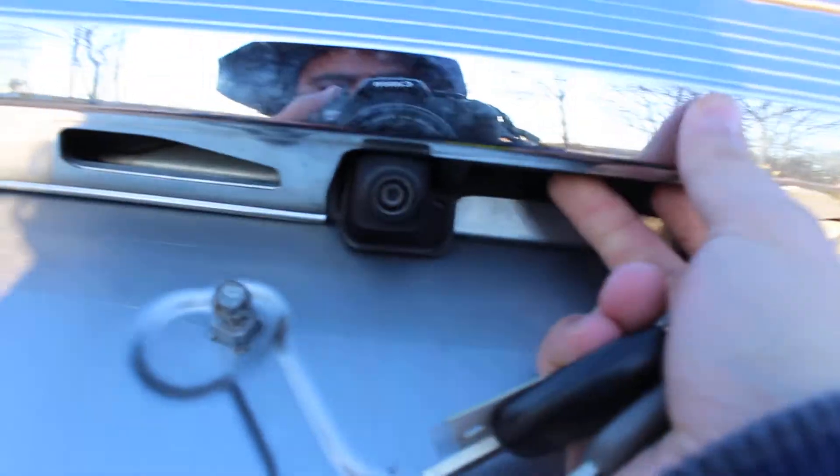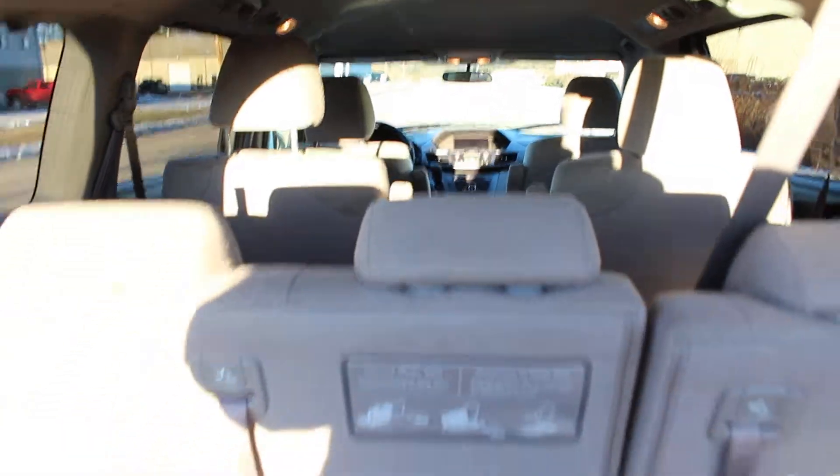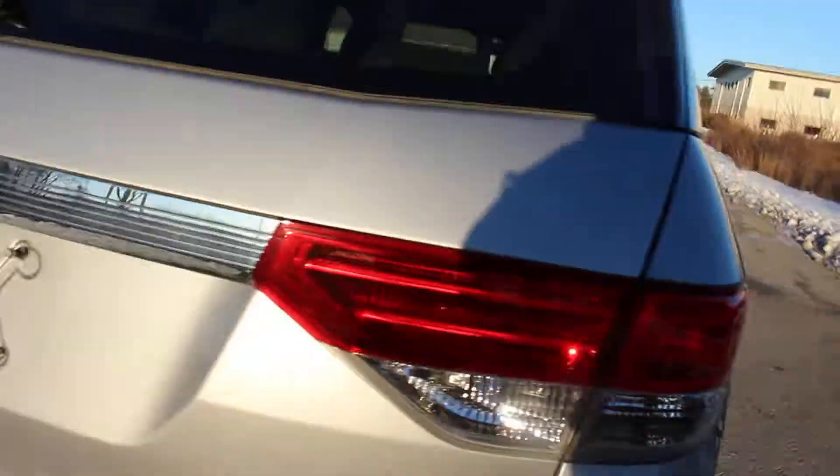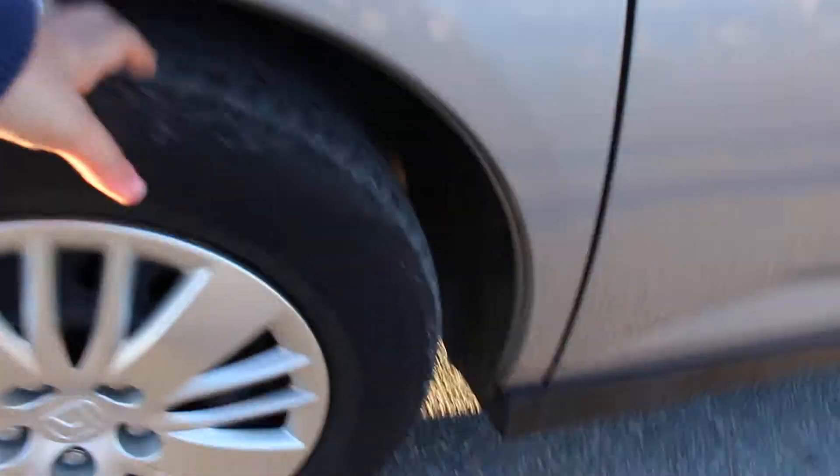You can see the backup camera right over here. The interior is extremely clean. As you can see, it's very spacious and seats all seven passengers very comfortably. All four tires are basically brand new.